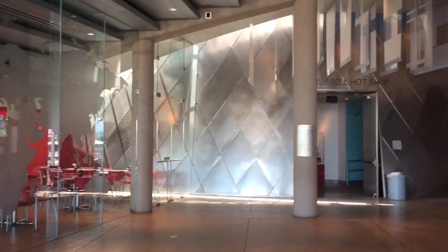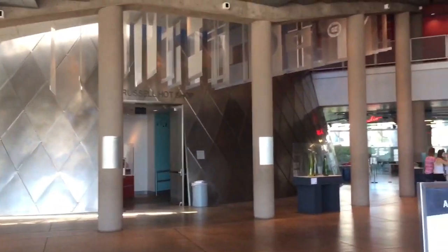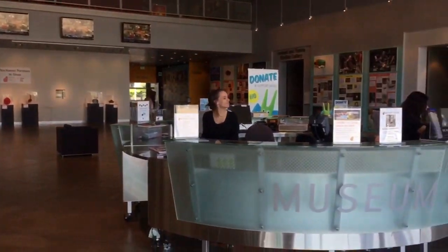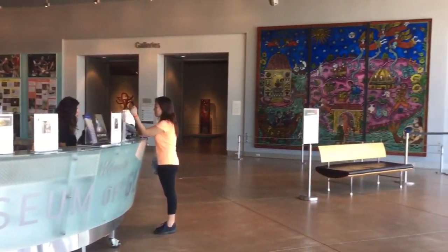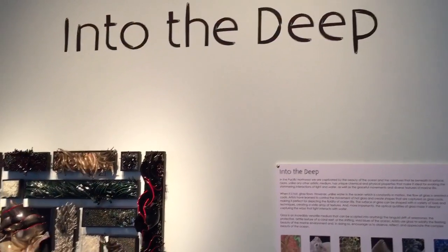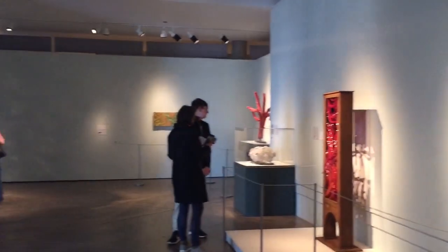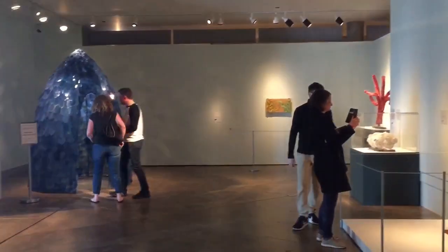Their main lobby is the entrance to several exhibit areas, their in-house glass studio, plus their retail store and cafe. During this visit, their Into the Deep exhibit features works of art inspired by marine life. And yes, I had to take pictures inside the fish scale cone.